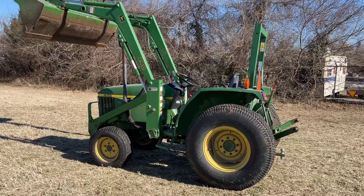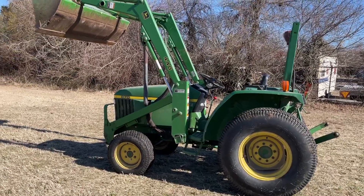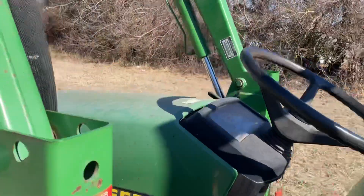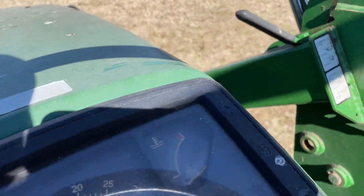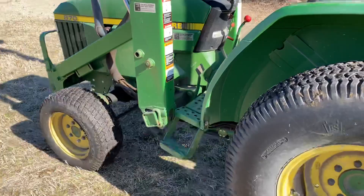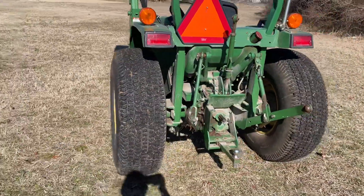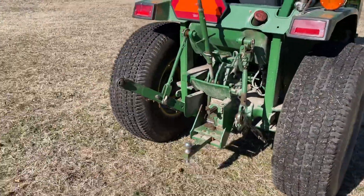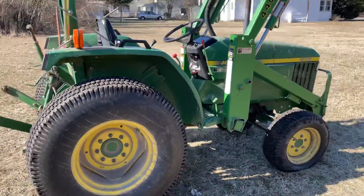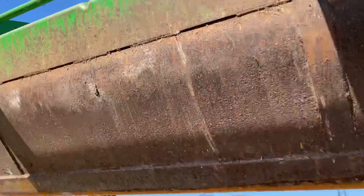All right folks, we got this John Deere 870 front wheel assist tractor we'll be selling. It's got a 440 John Deere loader on it. The hours on it is about 1055-1060 hours. Good little running tractor — rear PTO and three-point hitch. The loader does have a little bit of wear and tear on it.